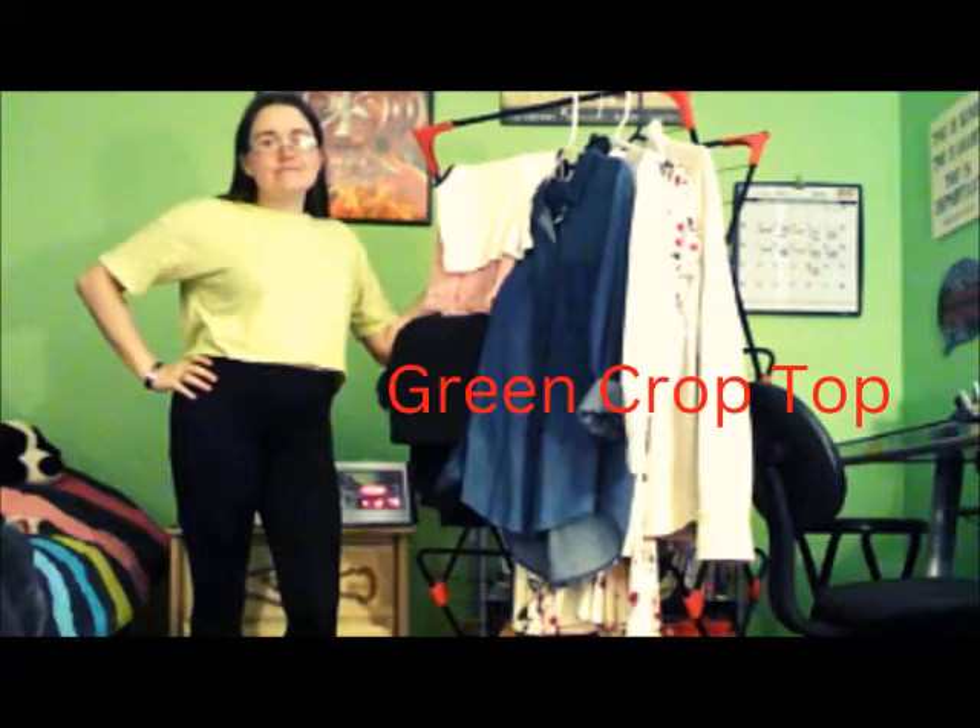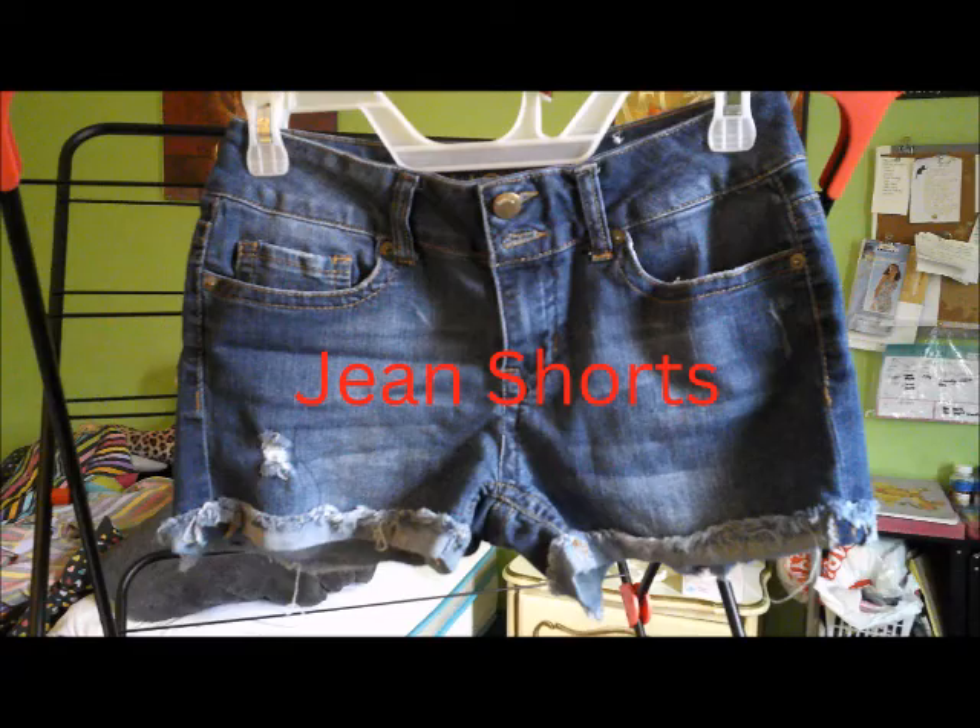The next is my green crop top, which I got from Forever 21. If you've been here a while, you've seen it because I freaking love it. I wish I had a better picture of it, but it is about that green color.